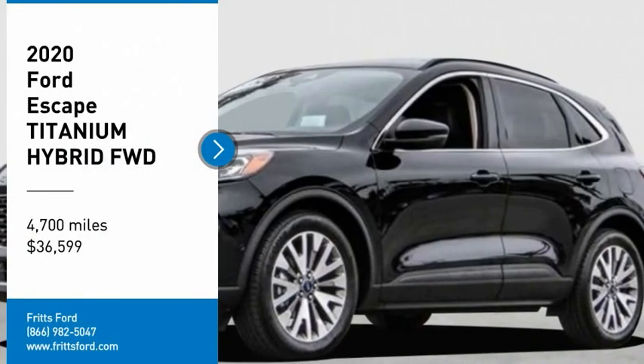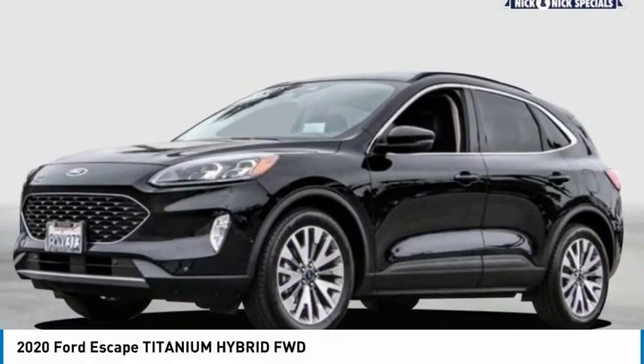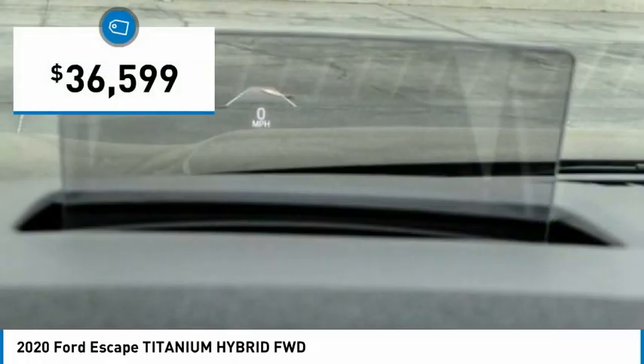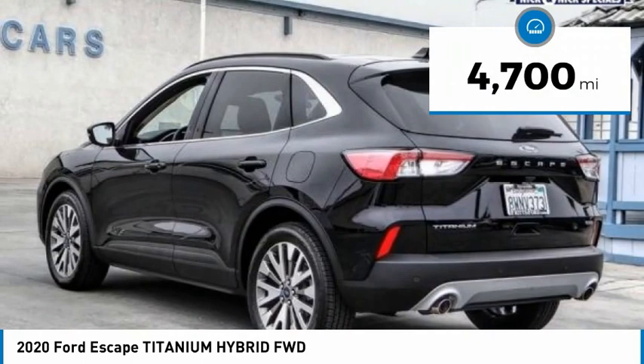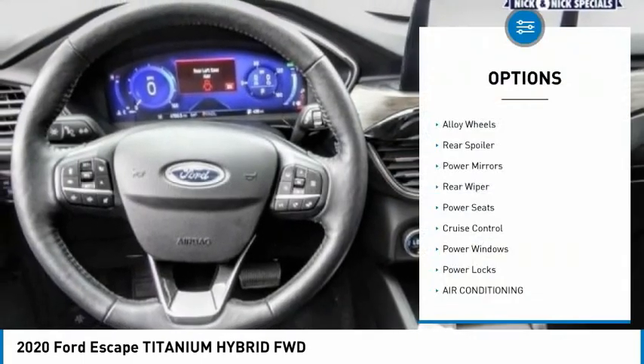You are going to love the 2020 Ford Escape. Gas engine, flex, tow, sip and go — with Ford Escape, priced below $40,000. This vehicle has less than 5,000 miles.